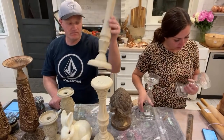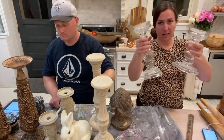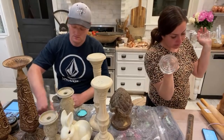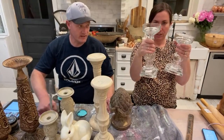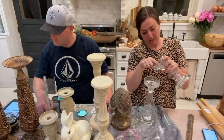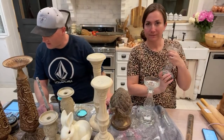Glass candlestick set — I paid $1.99 and $2.99, and these are gorgeous. Obviously not painting these, although we could paint glass. We're going to sell for $24.95 for the set of two. We do need to take the heat gun to the top and get the wax off.